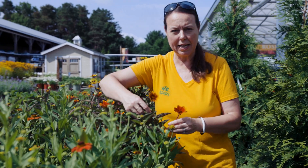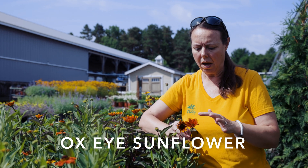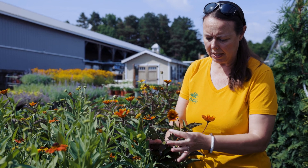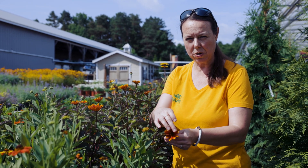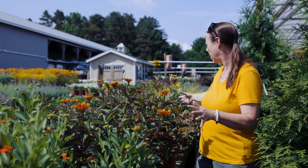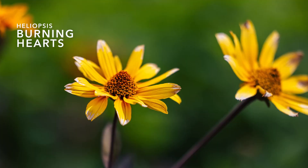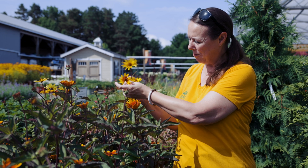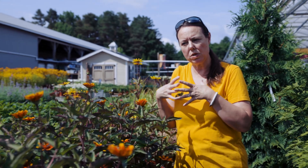Right behind here is heliopsis — also called false sunflower or oxeye daisy. This one has darker foliage with burgundy stems and beautiful orange and yellow daisy-like flowers; it's called Summer Eclipse. Then I have one called Burning Hearts in the back — a little taller with yellow oxeye daisies and a red ring around the eye. A bee is trying to get in there right now. These are always really good for pollinators.